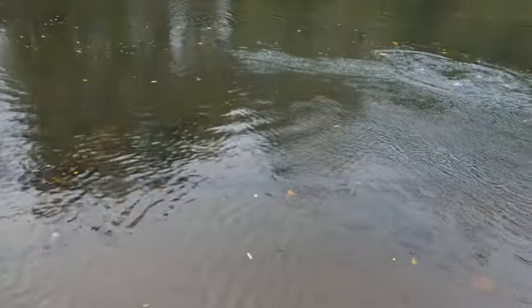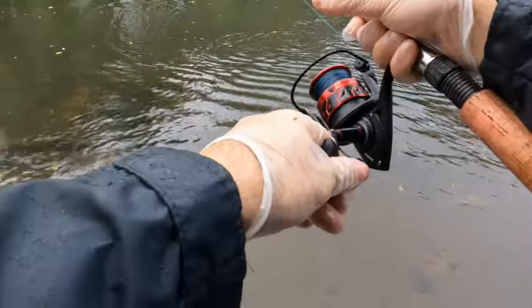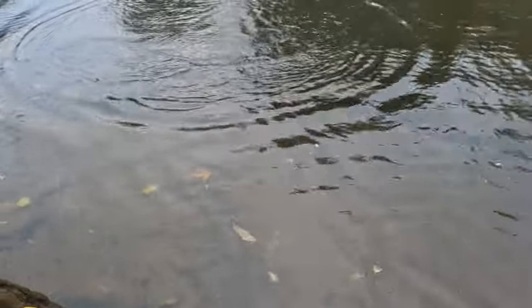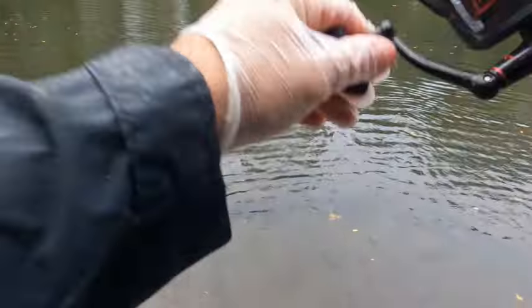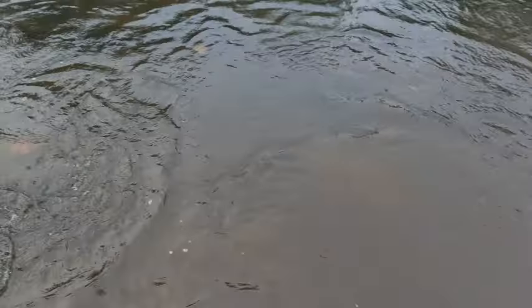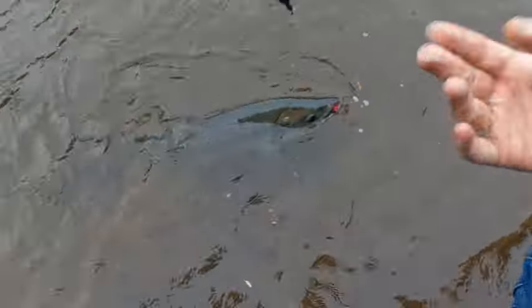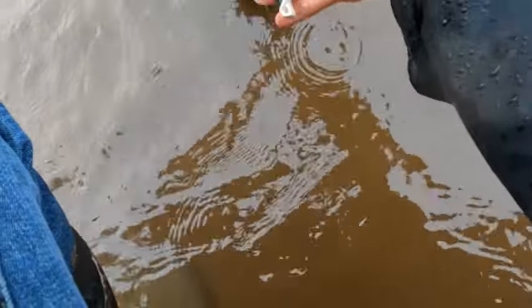Oh, it's a decent one. I thought I had it for a second there. I'm going to call that a catch. I think I am going to release it — it's just a little on the big side. There it goes. Wow.